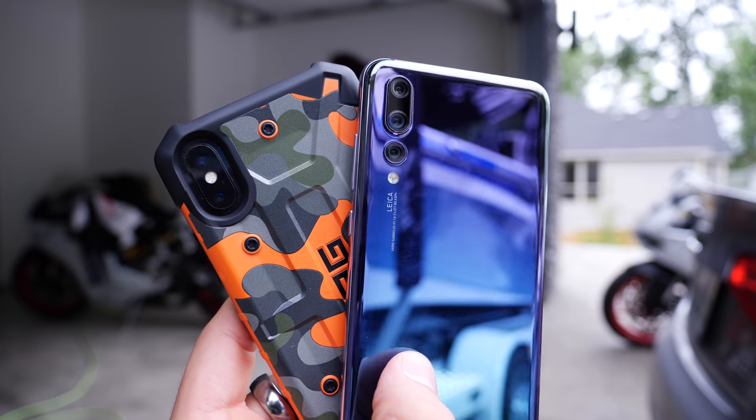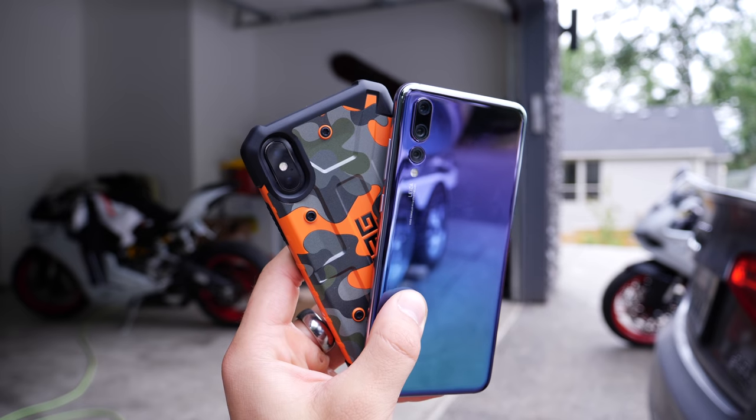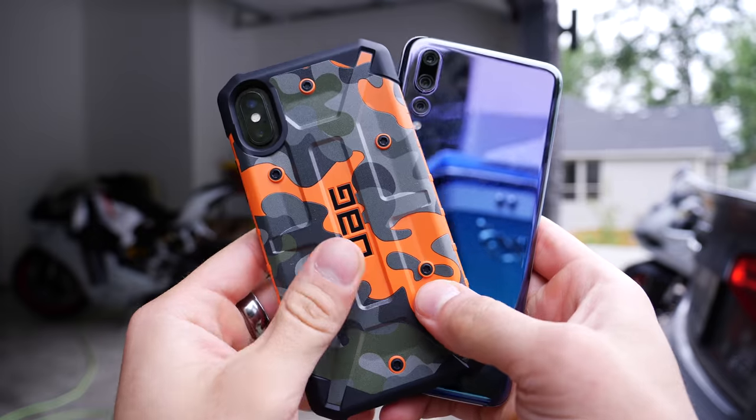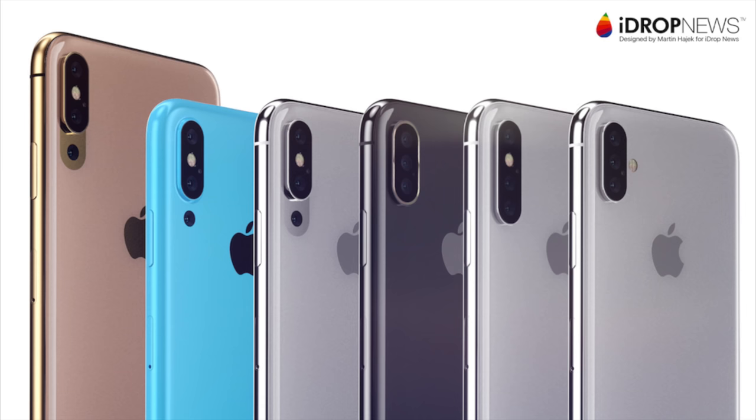So there's how the triple lens camera will work, but how will it look? I'm very interested to see what Apple's going to do to make it look more normal. I think they did a very good job with the dual lens on the 7 Plus and the iPhone X, just incorporating it, making it feel natural. And I think they'll continue that tradition with the iPhone 10s or 11s triple lens camera, supposedly.